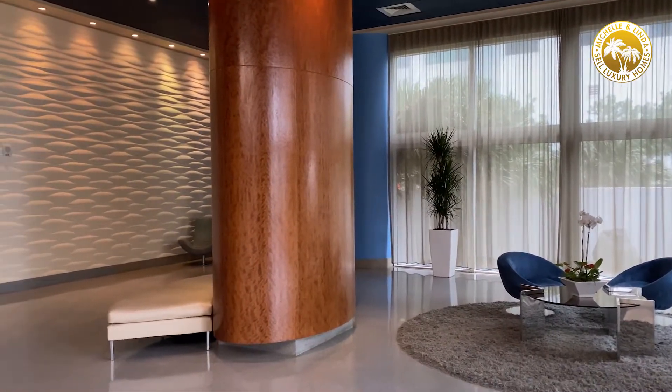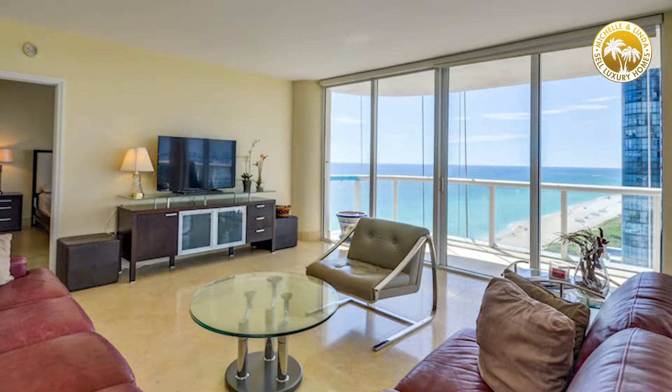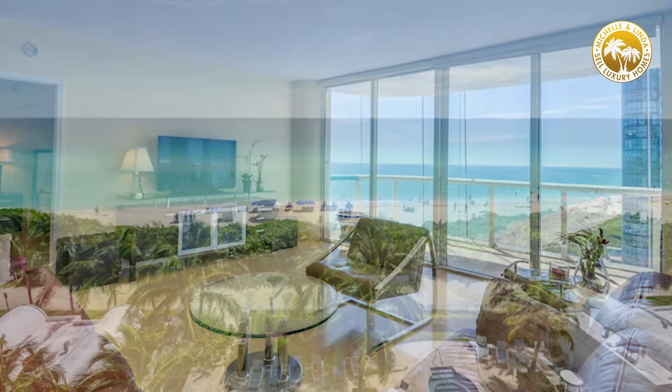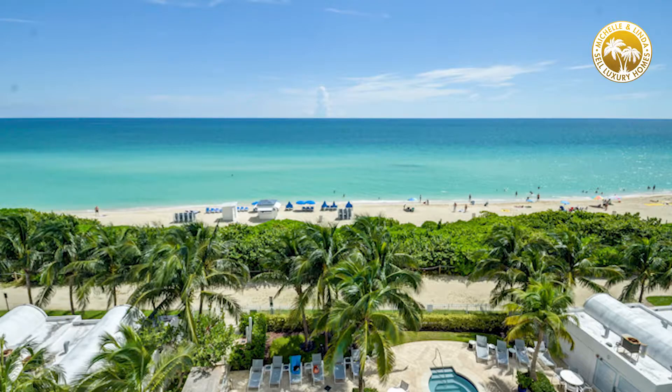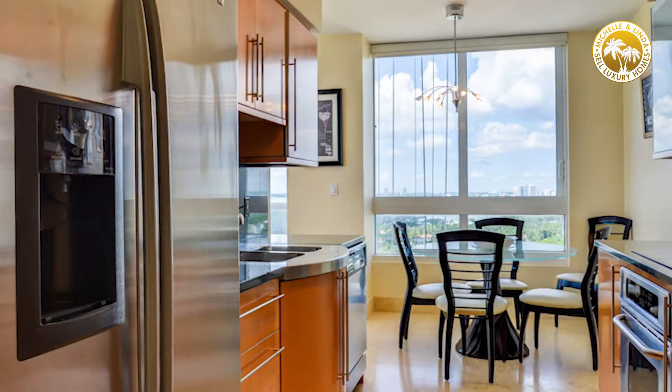The units are amazing. When you just walk into this unit, the first thing you see is the amazing view. It's got more than 180-degree view — you can see everything from the beach all the way to the Intracoastal. It's just amazing; you feel like you're on top of the world. And you are on the 19th floor, which is actually the first level where you start the wraparound balcony.